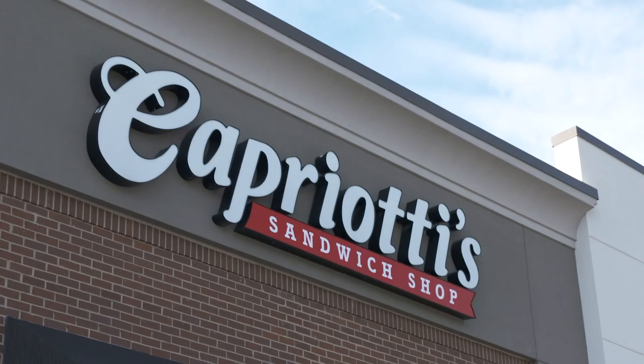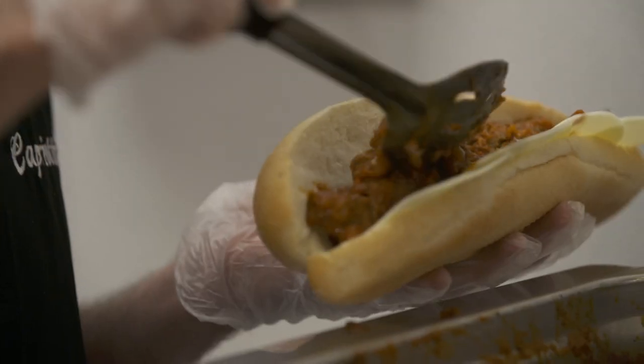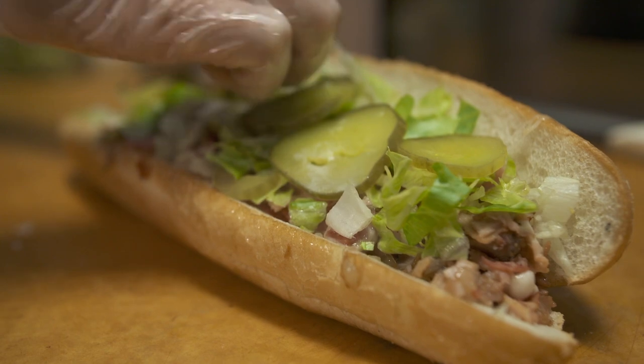Cadbury Alley Sandwich Shop is a family-based sandwich shop that started in 1976 in Delaware. We got sandwiches, soups, salads, and everything we do is from scratch — oven roasted meats, turkeys, meatballs. All of our meats and cheeses are placed in-house, fresh produce, everything.